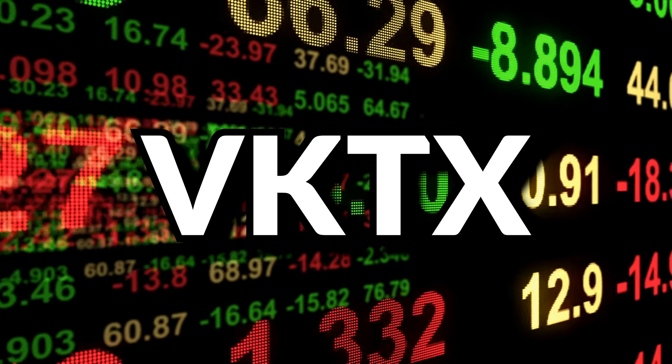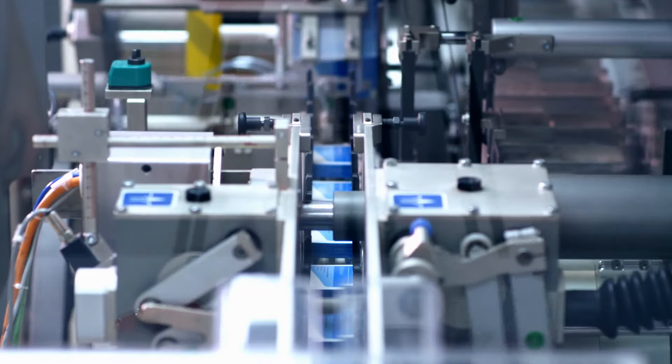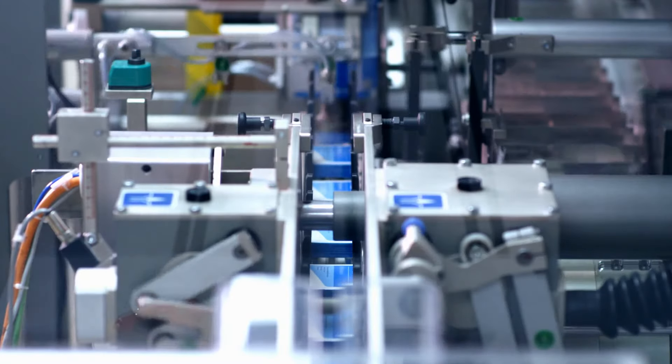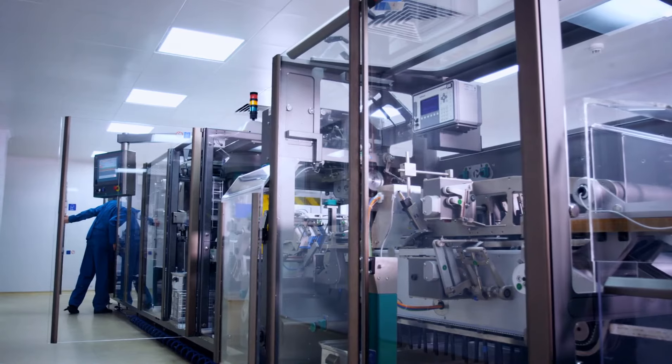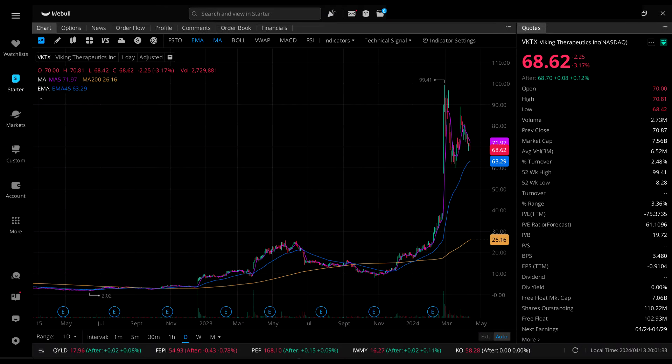Next we have Viking Therapeutics Inc., ticker symbol VKTX — a clinical stage pharma company focused on therapies for endocrine and metabolic disorders. They currently pay no dividends and are currently losing money. Their IV is 91.66%, a 37th percentile IV. Looking at the daily candlestick chart, they recently had a dramatic gain followed by some degree of volatility.